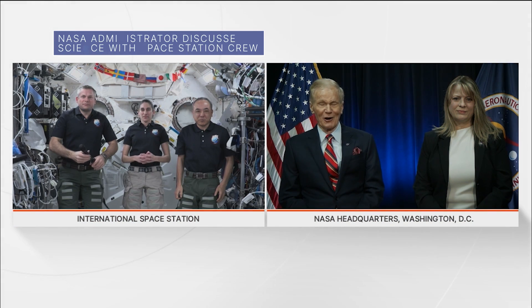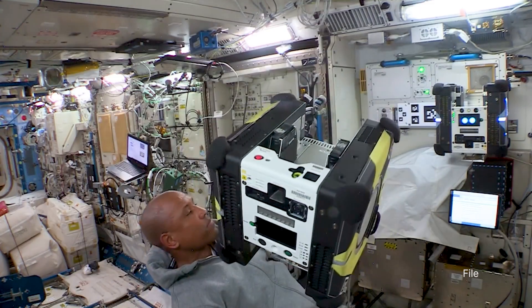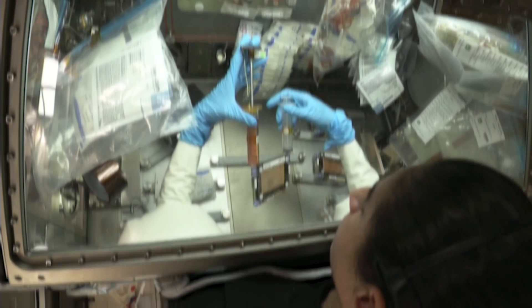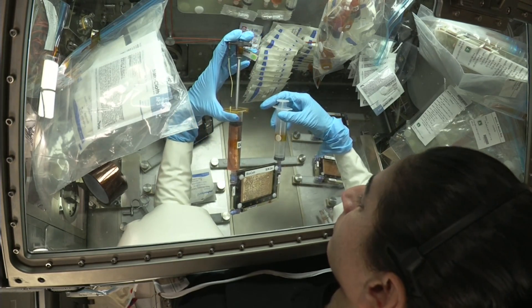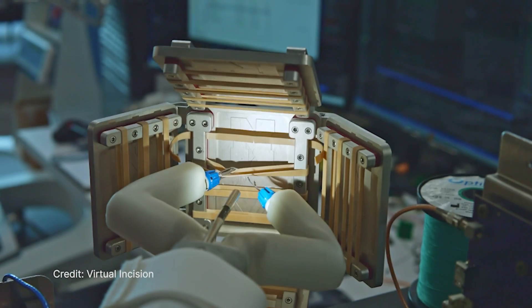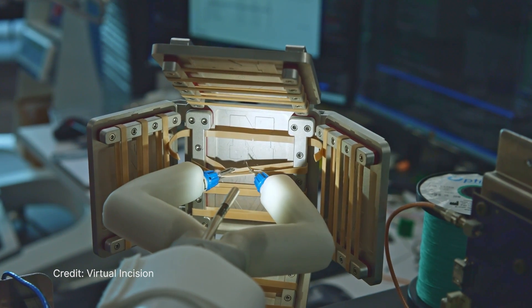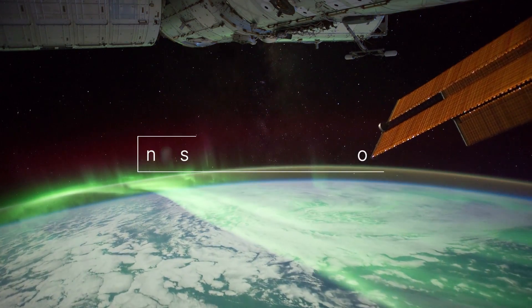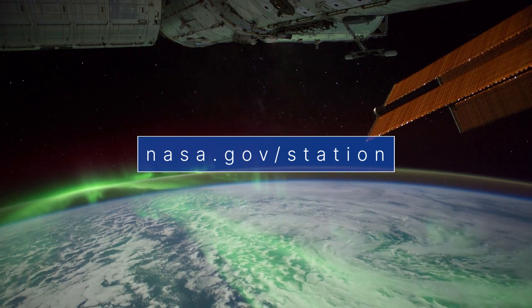During an Earth to Space call on February 21st, NASA leadership talked to the crew aboard the International Space Station about scientific research and technology demonstrations taking place on the orbiting laboratory. This included research that could improve our understanding of what leads to age-related bone loss in humans, and a small robot that can be remotely controlled from Earth to perform surgical procedures in space. Learn more about science on the space station at nasa.gov/station.